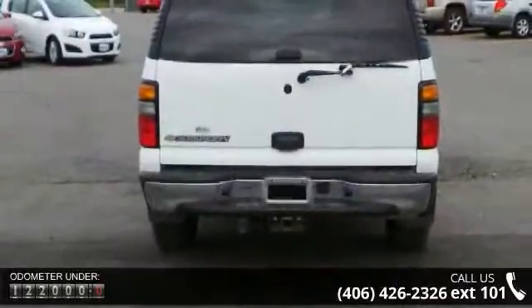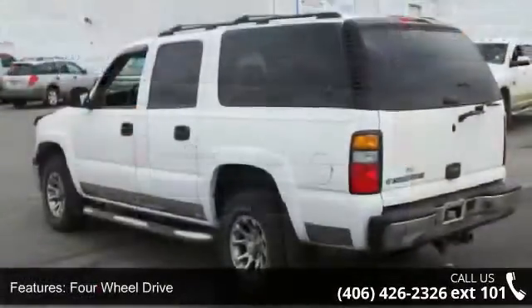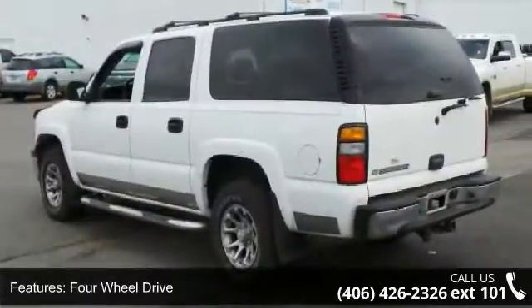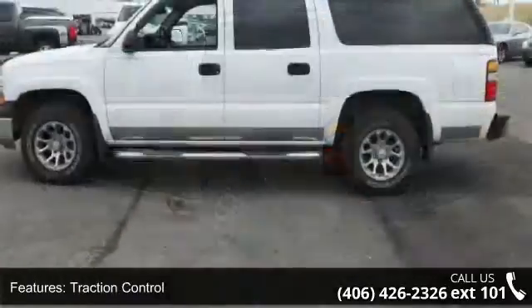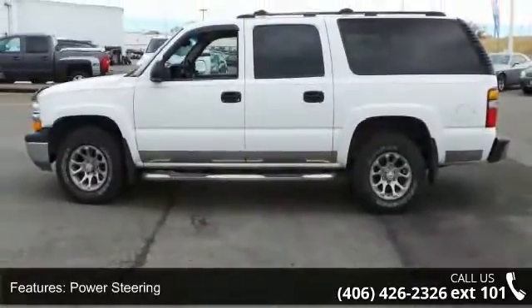Some of the top features included with this vehicle are 4-wheel drive, traction control, stability control, power steering, ABS, 4-wheel disc brakes, luggage rack, automatic headlights, daytime running lights and privacy glass.